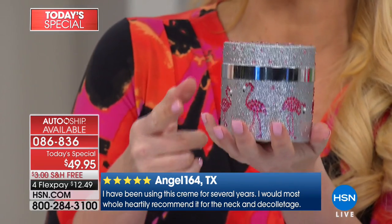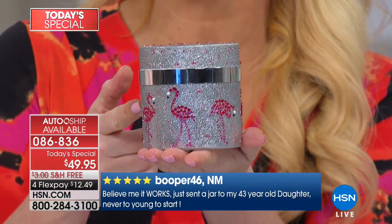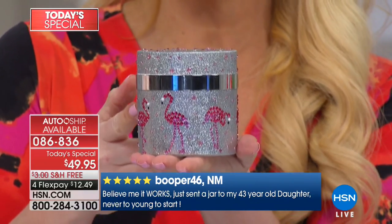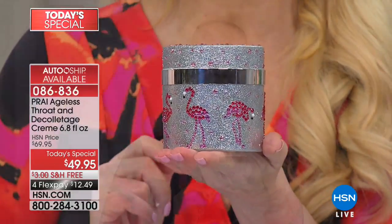Most people are already on auto-ship, which you can customize any way you want. Lynn estimates this 6.8-ounce jar will last about seven months because a little goes a long way. Even if you do it just once a year on auto-ship, you'll always get the largest size at the best price. The flamingo design is cheerful and springtime-themed — and the flamingo even has a beautiful neck. Shipping is free, so you can try the one-week challenge for just $12 and change.